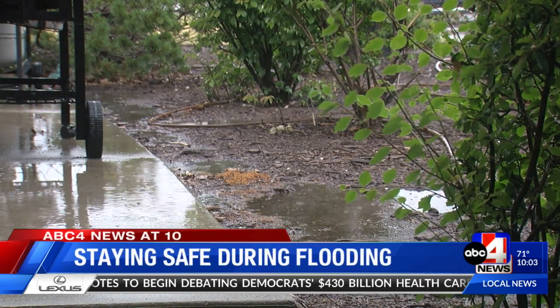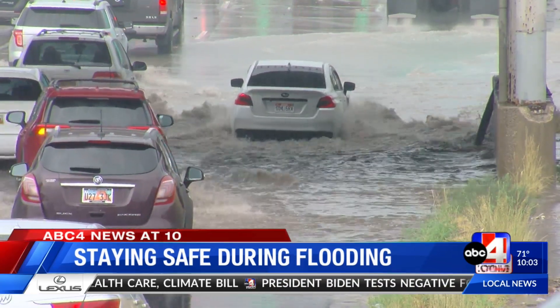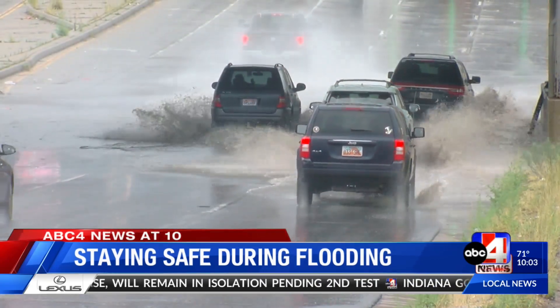On days like this, he says remember to do what you can to stay safe on Utah's roads. When rain is around, poor weather, we really need to dial it back a little bit. Slow down, leave a little bit early, give yourself a little extra time. Make sure you're increasing your following distance, and then just maintain your vehicle and be cautious.